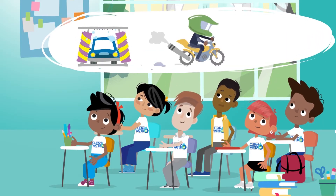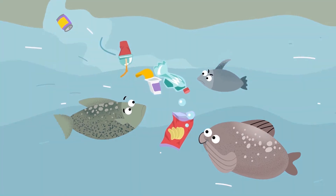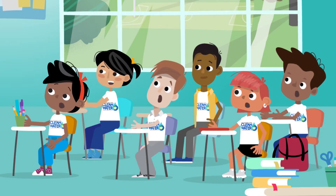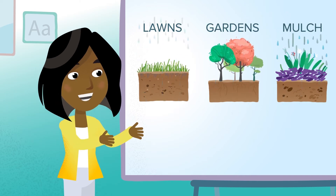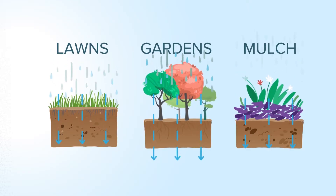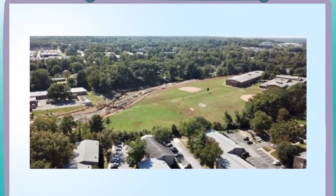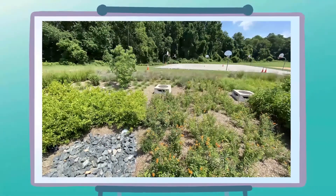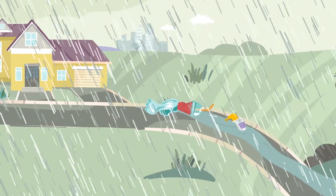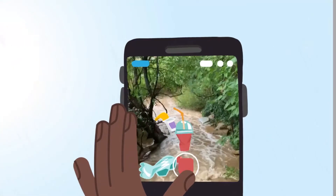And did you know that soap suds, motor oil, and even grass clippings are a form of stormwater pollution that can be harmful to the environment? Pervious surfaces such as lawns, gardens, mulch, and permeable pavers can absorb water when it rains or snows. But rooftops, paved roadways, sidewalks, and other areas cannot absorb this precipitation. This causes stormwater runoff, which can often carry pollutants to local streams, rivers, and other bodies of water.